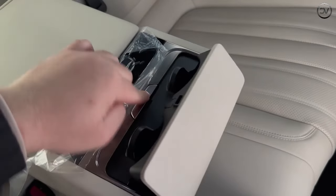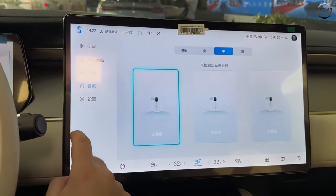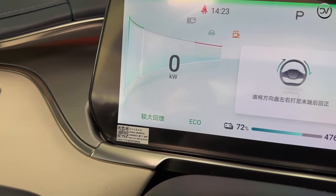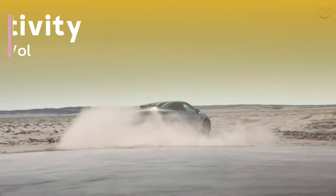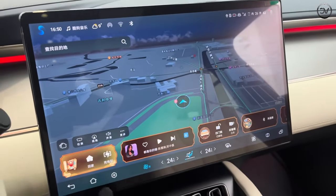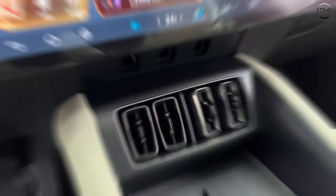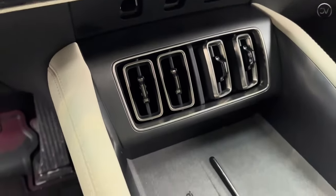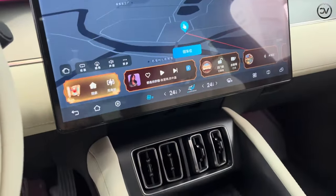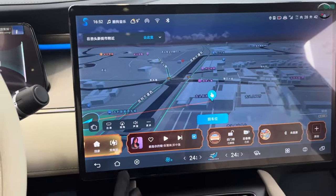A 15.6-inch 100% digital panel serves as the driver instrument cluster. Connectivity features include Bluetooth, navigation, USB ports, a 12-speaker sound system, Android Auto, USB charger, voice control, MP3 player, entertainment system, auxiliary audio input, Wi-Fi hotspot, smart device integration, satellite radio, and Apple CarPlay.